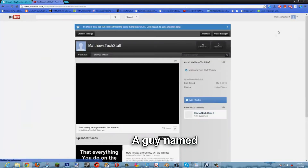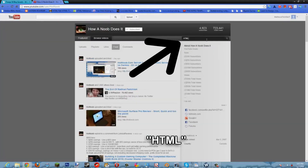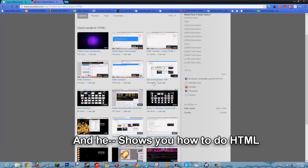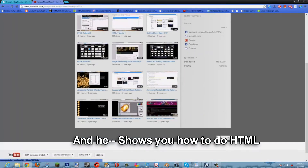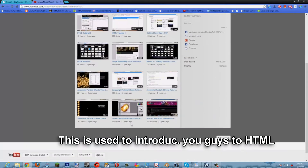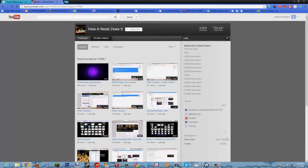I learned HTML from a guy named Hotnoob. If you search up his channel for HTML, he shows you how to do HTML. There's HTML Tutorial 1 and HTML Tutorial 2, just to introduce you to HTML and how to create your first ever HTML-based website or web page.